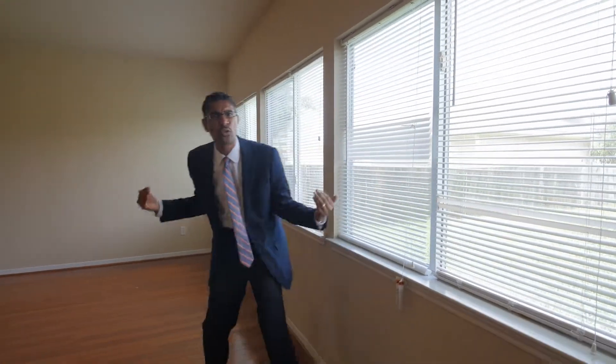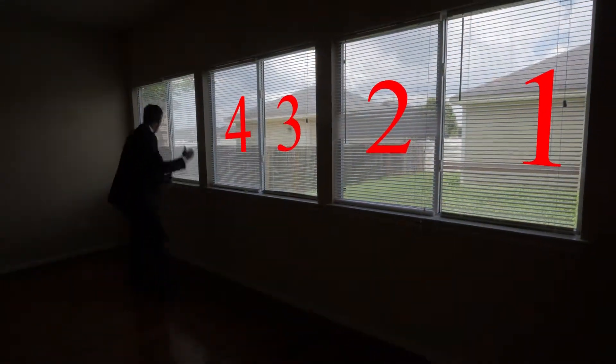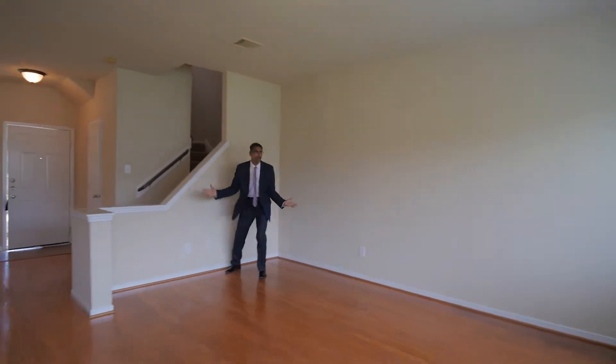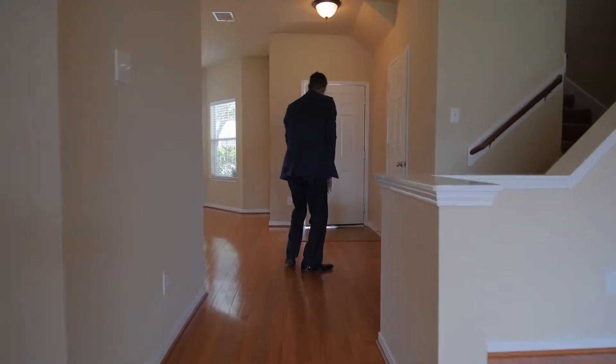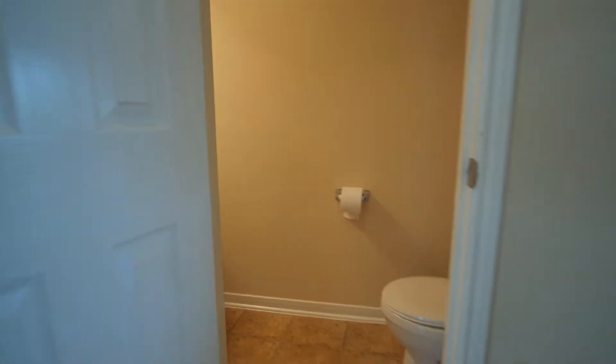Something I love about this property — and I've said it once and I'll say it again — is the natural lighting. Count them with me: one, two, three, four, five, six — three double-sided windows, six total, with all that light coming in. I'm way over here and there's no dimness; we don't even need the lights on. You're talking about cutting down utility bills — this baby will do it for you. Hardwood floors throughout, and look at what we have behind this door: a powder half bath. This is a three-bedroom, two-and-a-half bath home.